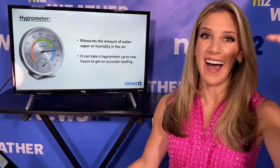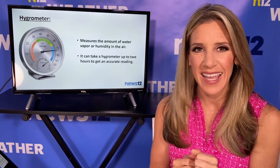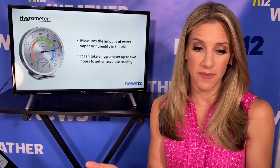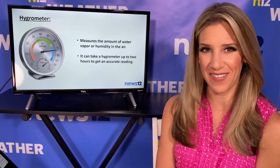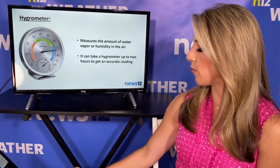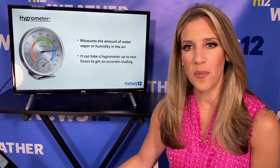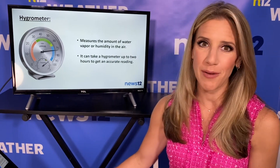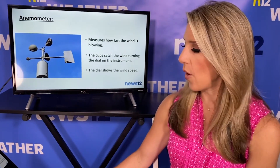When the dew point is high — let's say in the summer we have a dew point near 70 — that's when it feels sticky and uncomfortable. But when we have a low dew point, especially in the 40s and 50s, we've got some nice, pleasant weather around, and we hope to see more of that this spring. A hygrometer measures the amount of water vapor or humidity in the air. It's a slow-moving tool — it can take up to about two hours sometimes to get an accurate reading. But we definitely use it, and it's kind of fun to have even at your own home.